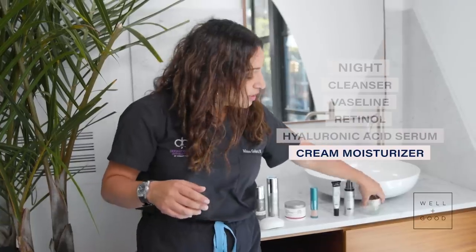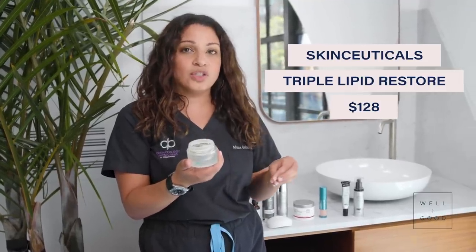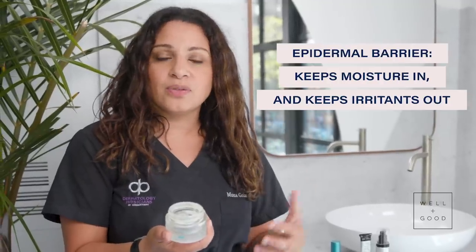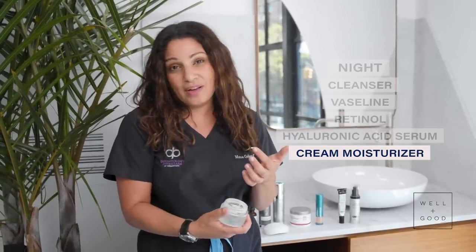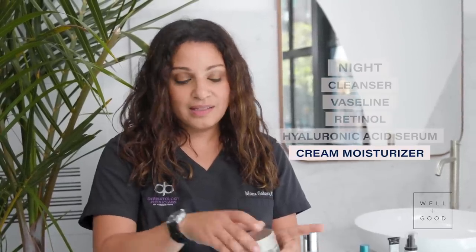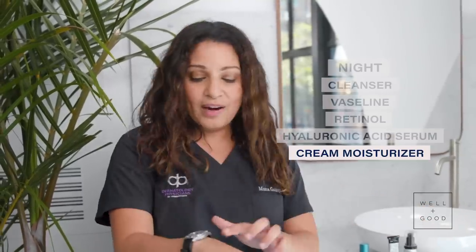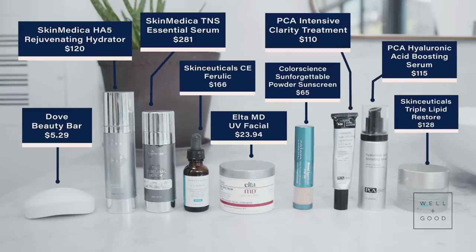My last and final step is the SkinCeuticals Triple Lipid Restore Night Cream. I like it because it's biologically similar to our skin's own epidermal barrier — what keeps moisture locked in and irritants out. I just use a tiny bit on top of my hyaluronic acid and retinol. I'm also obsessed with the way it smells, so it gives me a little aromatherapy before I hit the sack. It was so good hanging out with you on this episode of Dear Derm — subscribe to Well and Good and comment with any questions below.